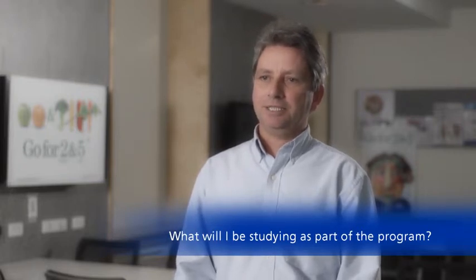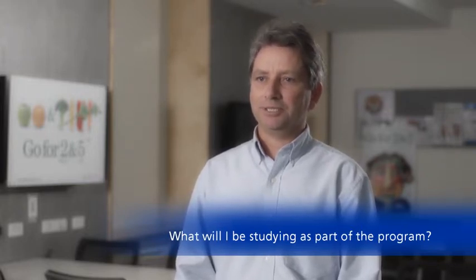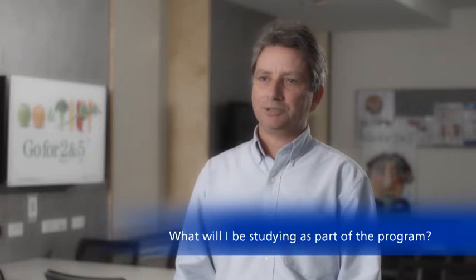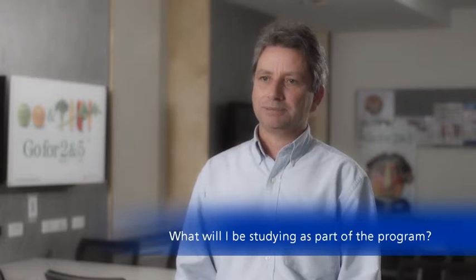In your second year, you continue with some of those more basic science courses. You do physiology, biochemistry, microbiology, as well as a human nutrition course — again really setting you up for the more focused subjects in your degree.